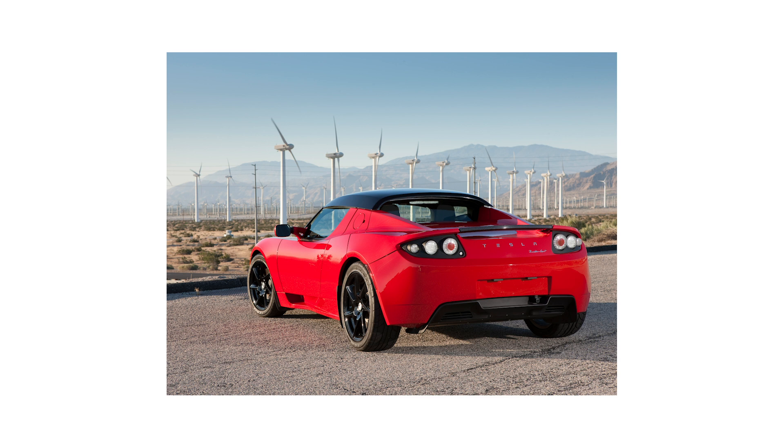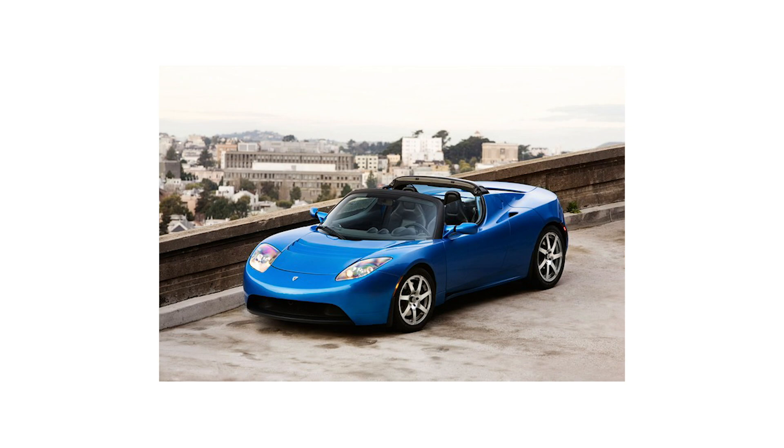By the end of December 2009, Tesla had sold 937 roadsters to customers in 18 different countries. Not 937,000 cars — that is 937 cars in company history. Fast forward to today, and Tesla is planning on delivering over 360,000 cars in 2019. So the average day in 2019, Tesla is selling more cars than they did in the entire company's history up until the end of 2009. Just mind-blowing.